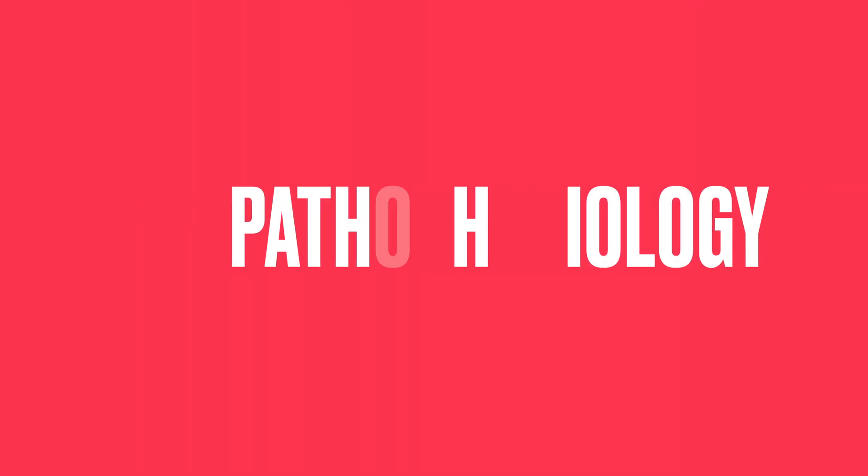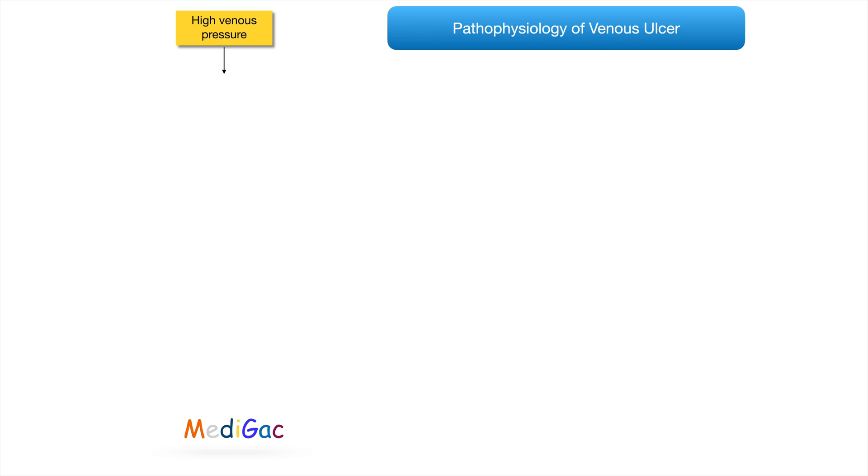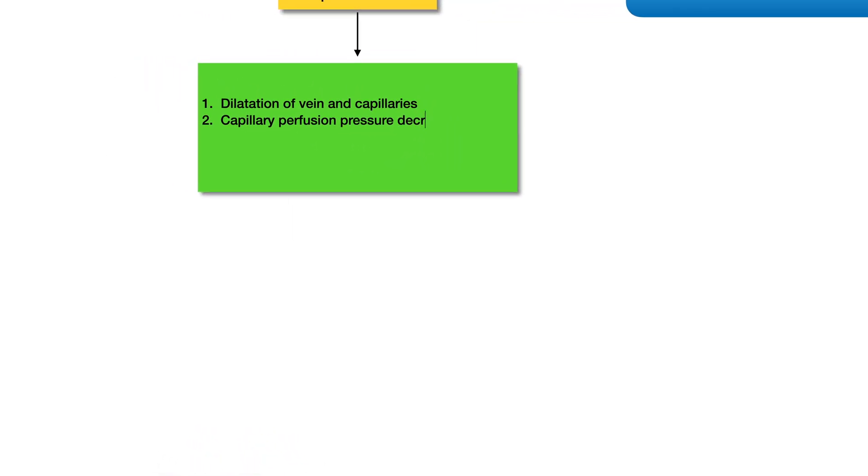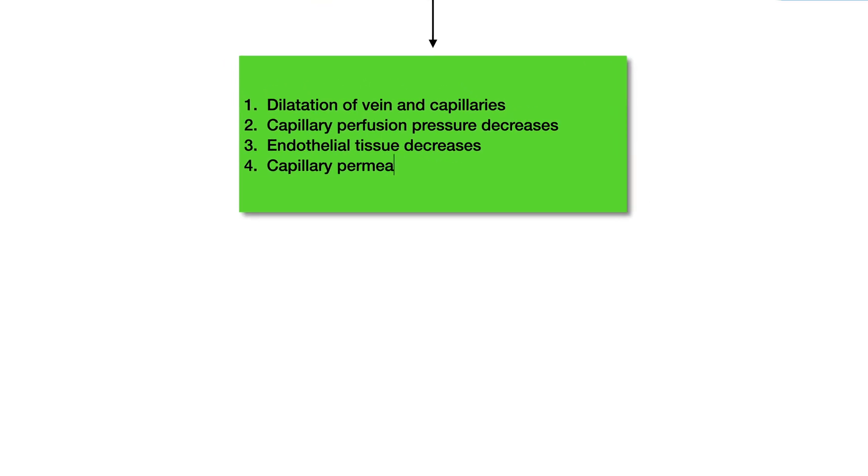Now coming to the pathophysiology part. At first, due to some pathology inside the body, venous pressure gets increased. This causes dilatation of veins and capillaries, decreased capillary perfusion pressure, decreased endothelial tissue, and increased capillary permeability.